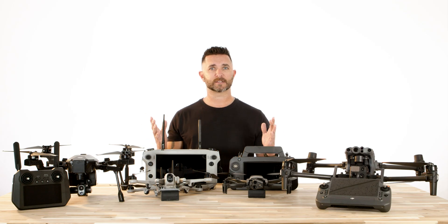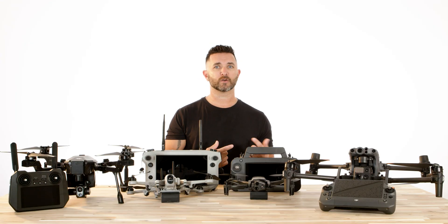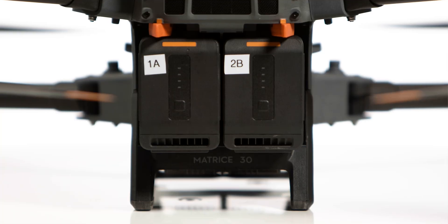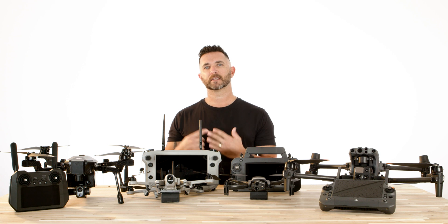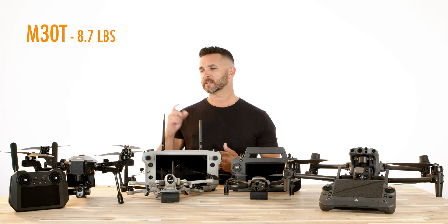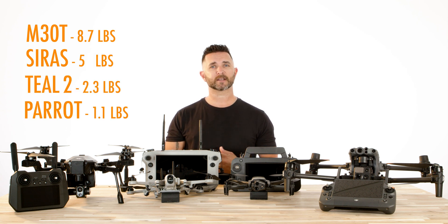Size and weight — there are obvious differences in all of these drones when it comes to size. You have the two large drones in the M30T and the SYRUS, and the more low-profile Parrot and Teal drones. With size and weight in the larger drone, the more energy it takes to run it, so both the M30T and the SYRUS take two batteries to operate, whereas the Parrot and the Teal only take one. In terms of physical weight, the M30T is at 8.7 pounds, the SYRUS is just over five, the Teal Golden Eagle is at 2.3, and the Parrot comes in at a featherweight of 1.1 pounds.